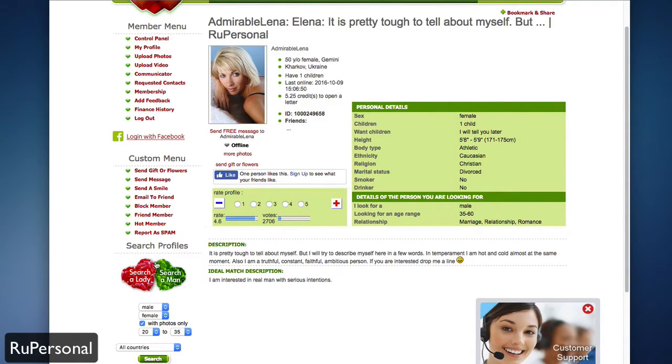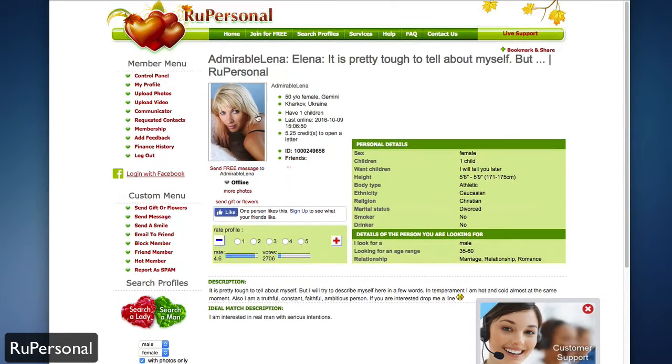Whether you're searching for a male or a female, it's as easy as doing a basic or advanced search and then using the custom menu to send messages, smiles, email them, block them, or friend them. You can also see if they're a hot member or report them as a spam account, all through the side nav bars. That is RU Personal — head over to rupersonal.com if you're interested in dating in the Russian community.